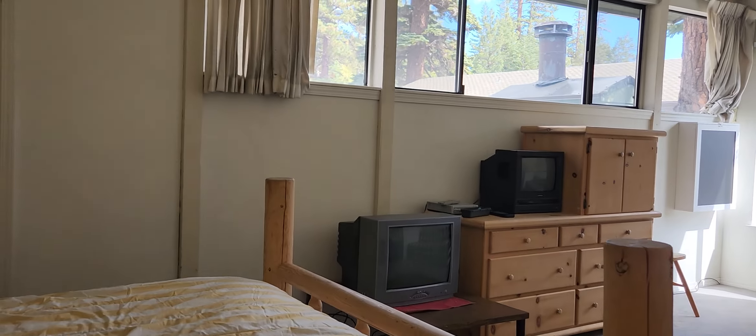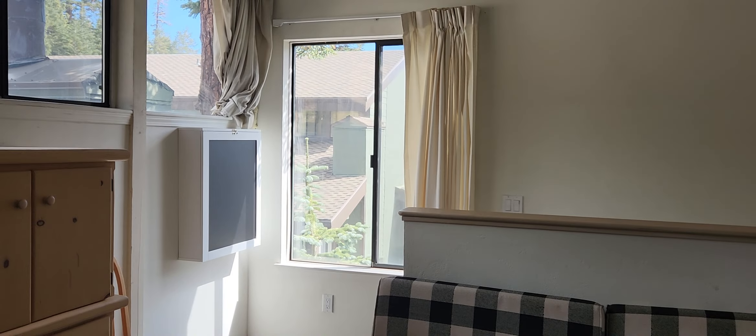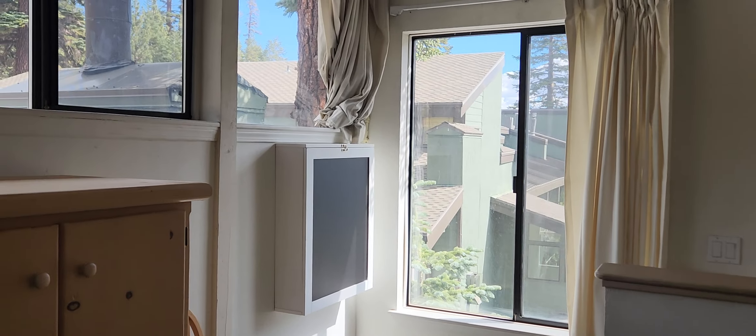This has been a walkthrough video tour of St. Anton unit 34, coming on the market for $699,000. Hope you found this helpful, and I'll see you on the next walkthrough tour.